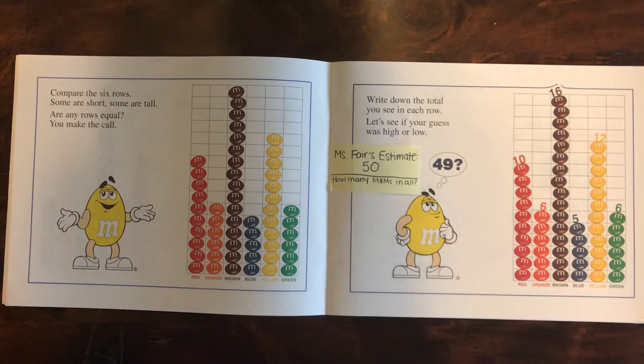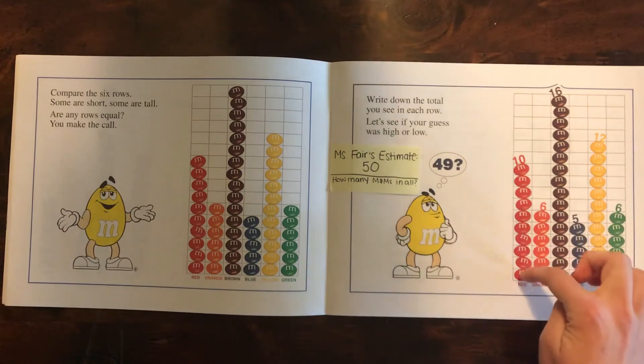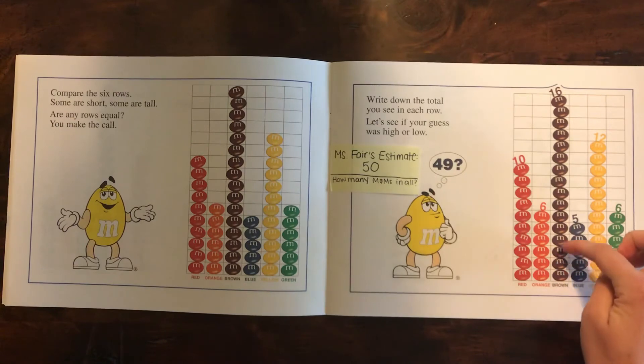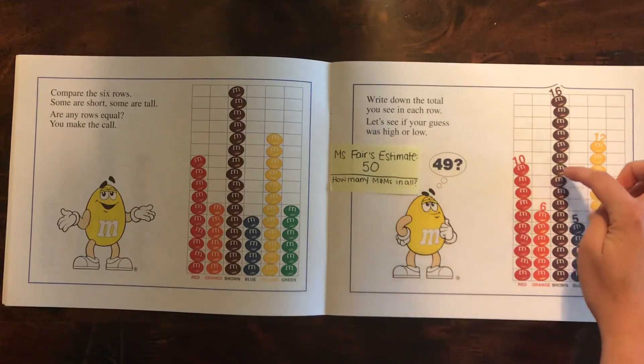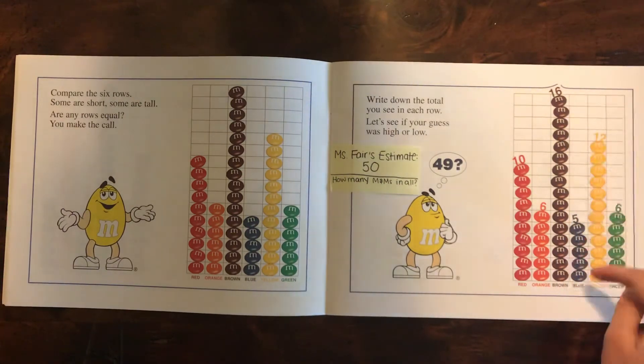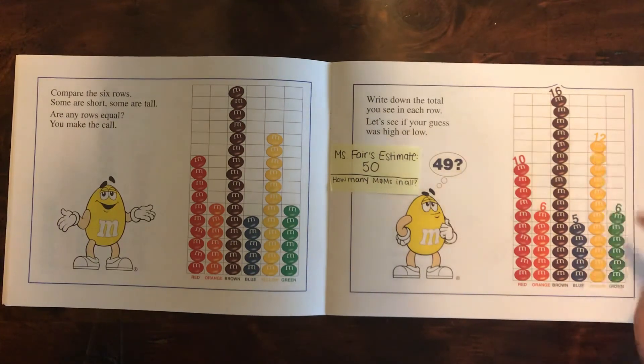Now let's see how many there are in all. 1, 2, 3, 4, 5, 6, 7, 8, 9, 10, 11, 12, 13, 14, 15, 16, 17, 18, 19, 20, 21, 22, 23, 24, 25, 26, 27, 28, 29, 30, 31, 32, 33, 34, 35, 36, 37, 38, 39, 40, 41, 42, 43, 44, 45, 46, 47, 48, 49, 50, 51, 52, 53, 54, 55.